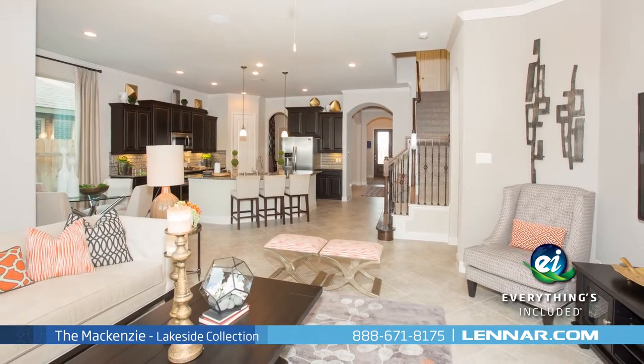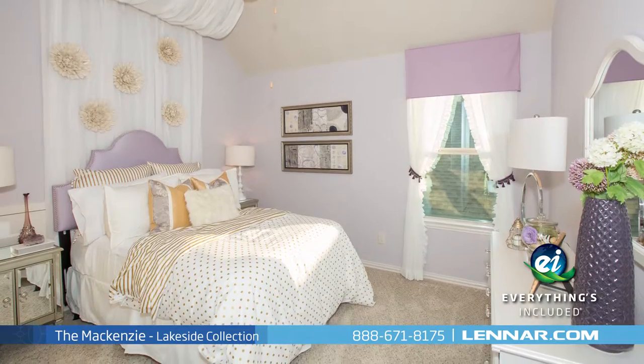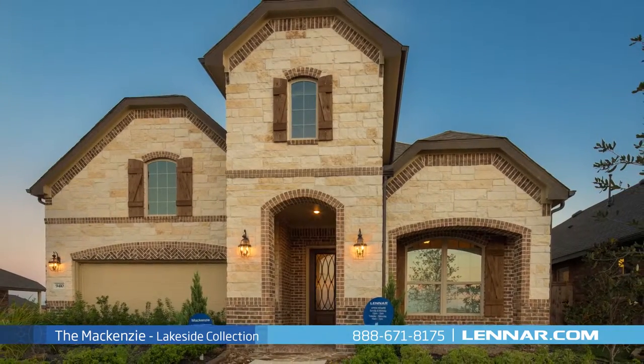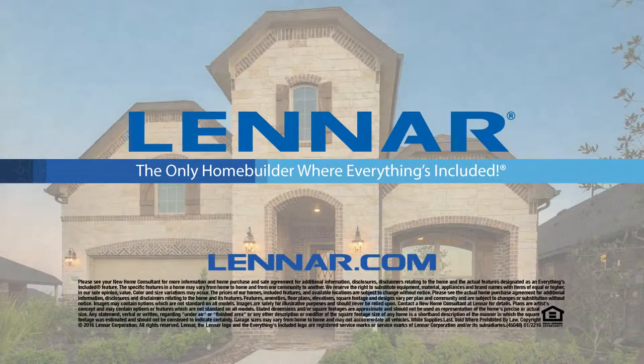Because Lennar is the only home builder in Houston to offer everything's included homes, the Mackenzie also includes all of the energy features, kitchen appliances, and luxury designer upgrades that you've come to expect from Lennar. For more information on this amazing new home or for directions to any of our premier Houston communities, visit Lennar.com.